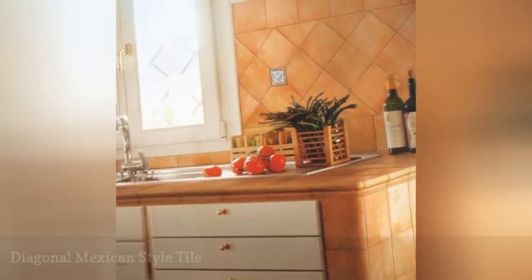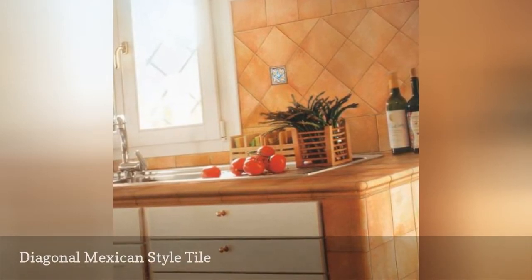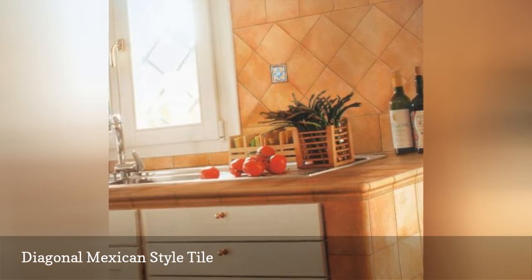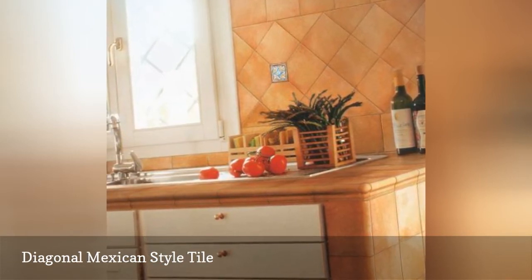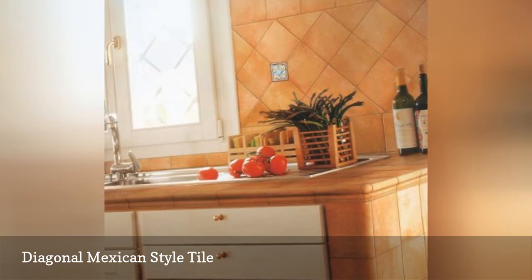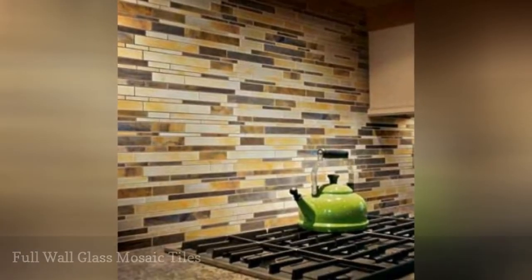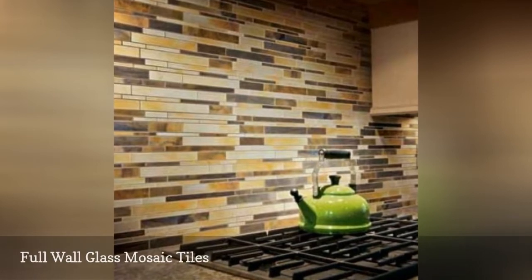This warm, friendly tile backsplash adds conviviality to any kitchen. A glazed porcelain stoneware, the Saguaro 6x6 inch tiles shown here are set at a diagonal, interspersed with Ocotillo decorative tiles. You see this all over — it's popular, it's worldwide.